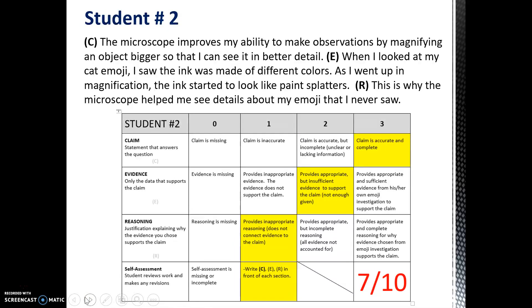Student two did a better job with the claim. They actually made the statement that the microscope magnifies an object so that you can see it in better detail. The evidence also improved. However, this student only provided one piece of evidence. They only talked about how they observed different colors in their cat emoji, but they never talked about any of the other details they may have seen. The reasoning, again, was just like student one — just a blanket statement that the microscope helped to see details, but never elaborated further.